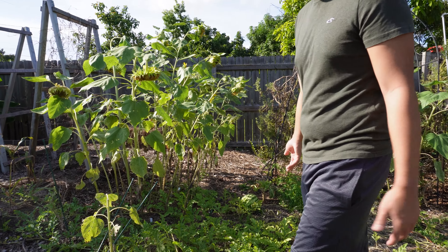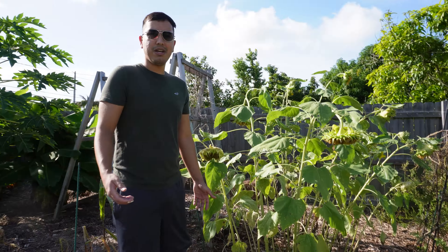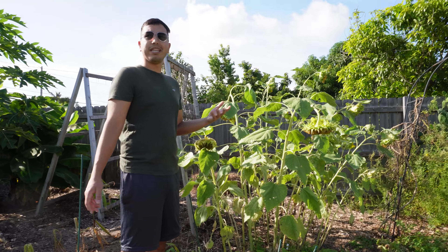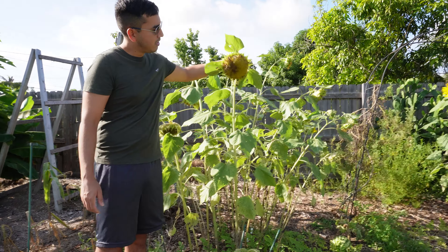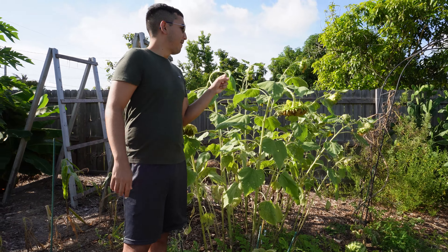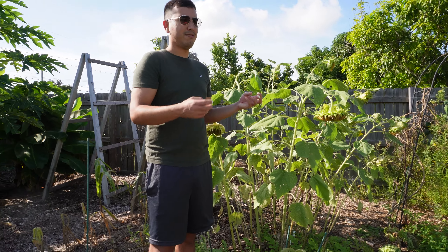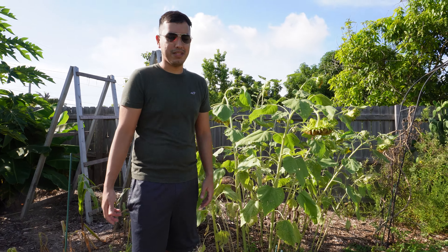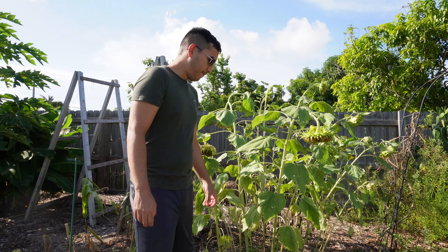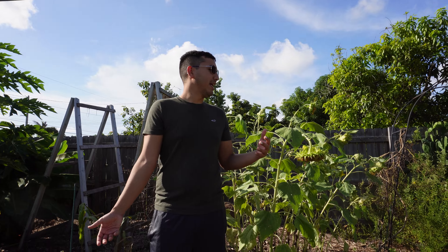Next to the watermelon patch is the sunflower patch, which is dying. The sunflowers did pretty good but now they're going. I had one that was albino and I was trying to save the seeds, but not all of them got pollinated so I'm not going to save those.